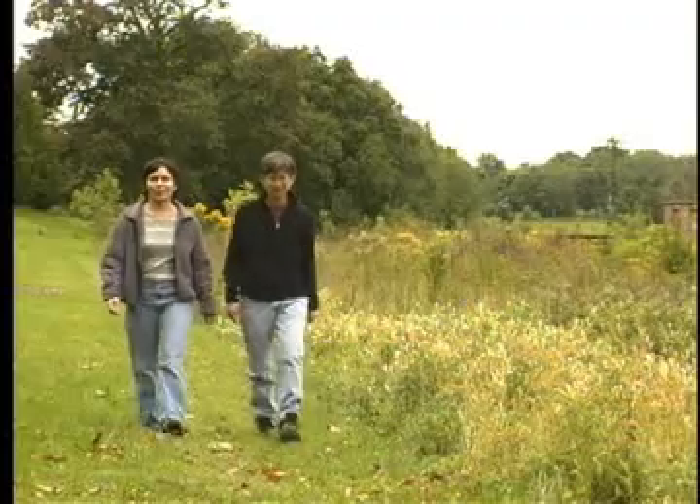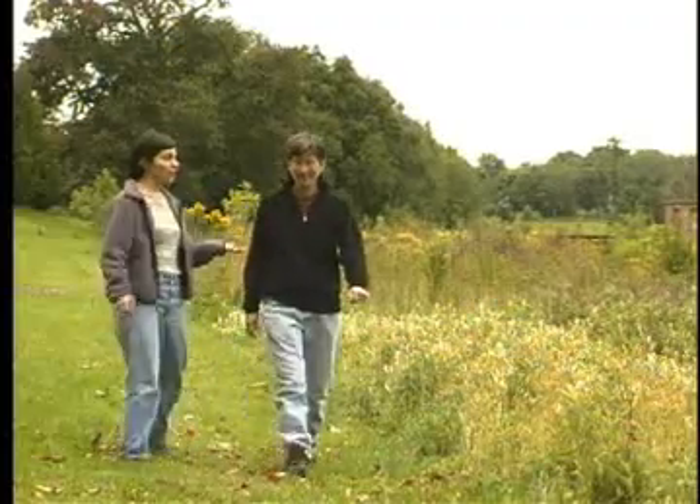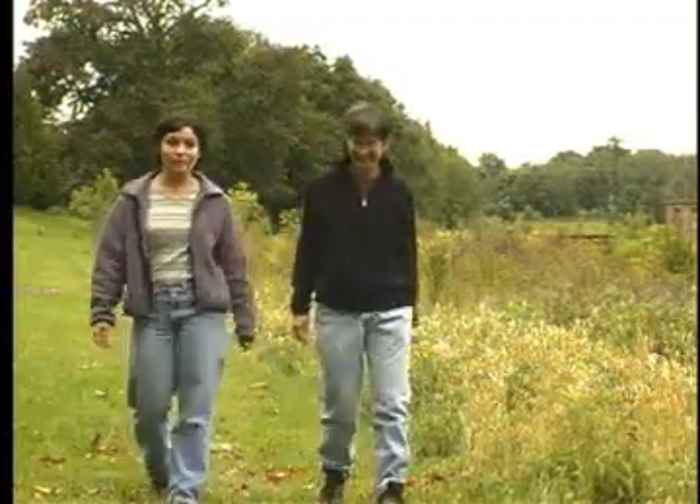To understand the workings of the riparian buffer, we have Joy Lawrence of the Delaware River Keeper Network. Joy, what is a riparian buffer?